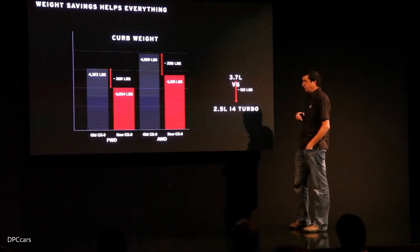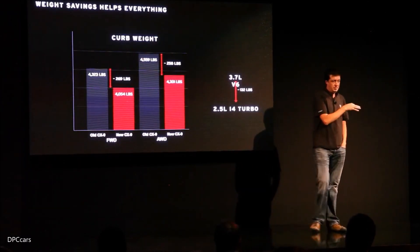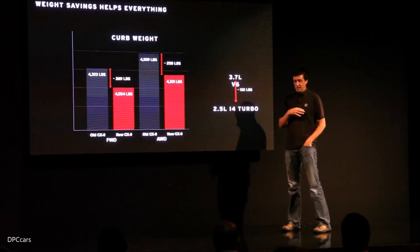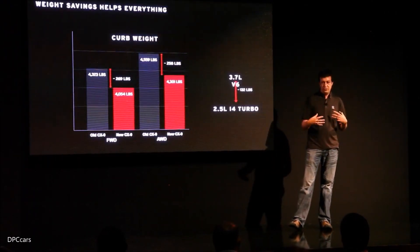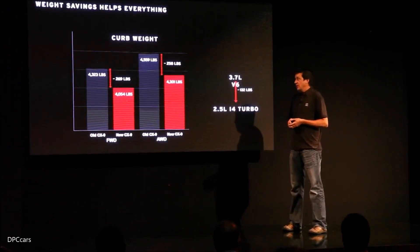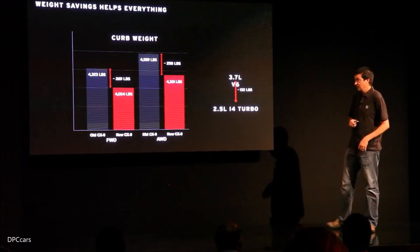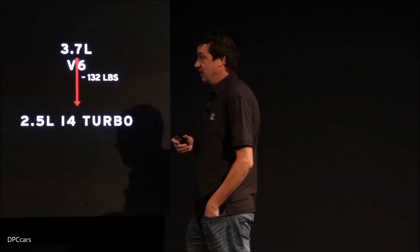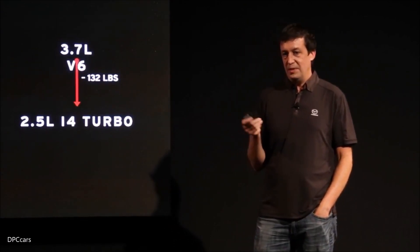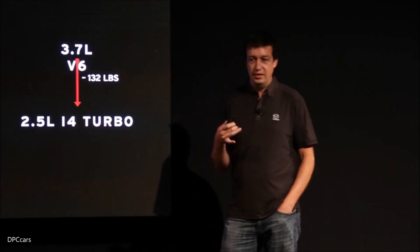The other big advantage of going to this turbo four-cylinder is weight. We saved 132 pounds over the V6, and combined with the much stronger, more structurally efficient Skyactiv platform — the same architecture shared with the Mazda 3, Mazda 6, and CX-5, designed from the outset to scale up to this size — plus extravagances like an aluminum hood, we end up about 260 pounds lighter than the old car. Somewhat counterintuitively, this actually helped us improve NVH, because being so much lighter gave us headroom to add more insulation.